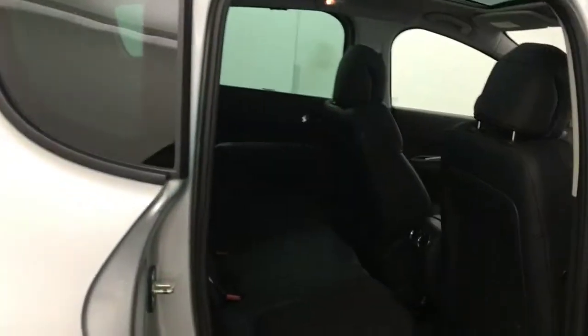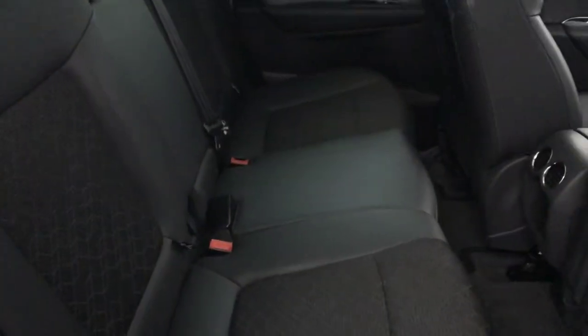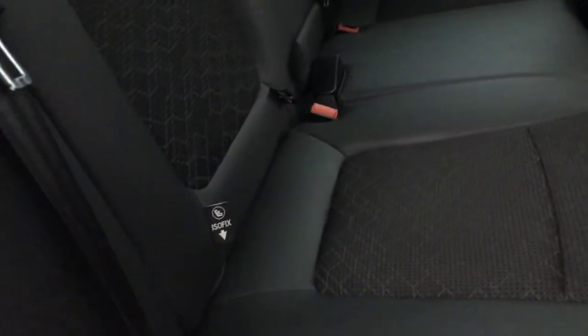Starting in the back, you've got a half leather, half cloth interior in absolutely fantastic condition. Isofix on the outer seats too. You've got underfloor storage, electric rear windows, and pull-up blinds for the rear passengers.